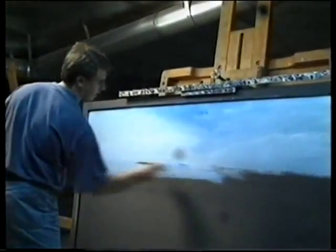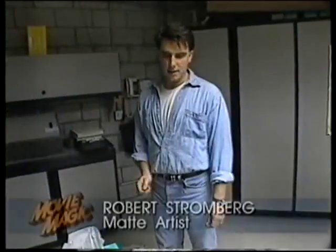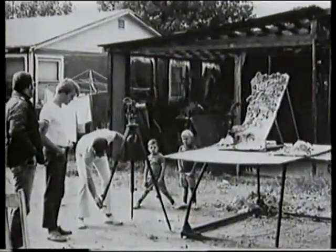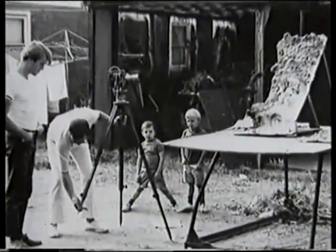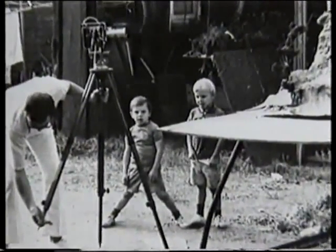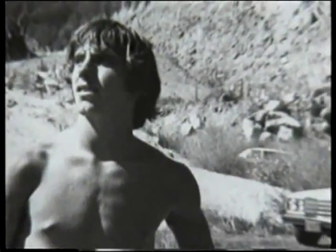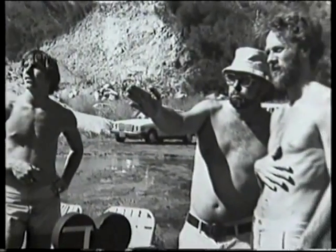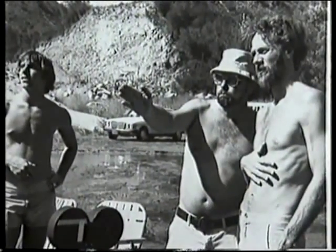I saw a cable special on matte paintings when I was about 12. I became interested and went out and bought a camera. I started doing glass shots out in the middle of a field somewhere. It just kind of escalated, and by the time I was just graduating high school, I was offered my first shot for an actual film.